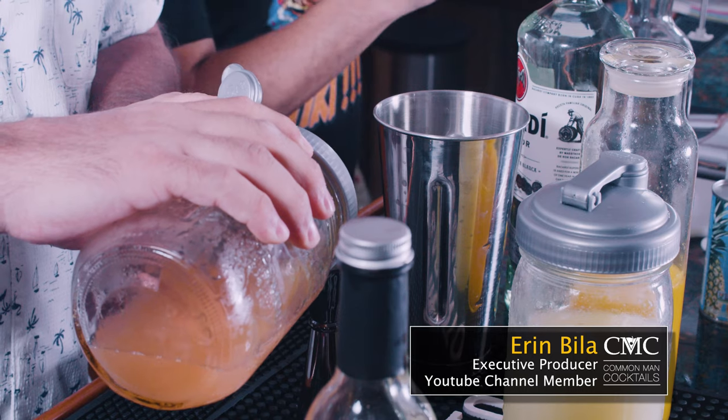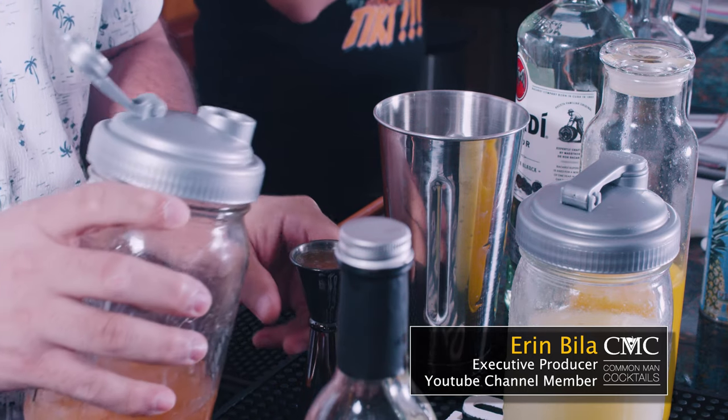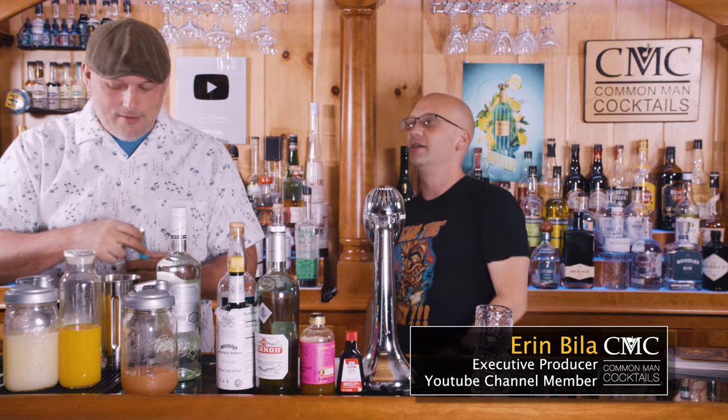Our executive producer is Erin Biela — she joined 16 months ago and was the last member who clicked the join button. That's the last time somebody's ever given me any cash outside of austerex.com, where you can buy some syrups and stuff.